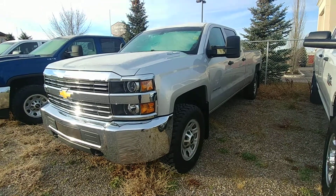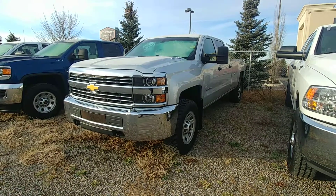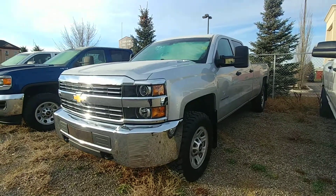Hey, Krista here at Davis GMC in Lethbridge. So I'm here with our 2015 Chevy Silverado 3500. Thought I'd get that quick video done up for you so you can get a better look at everything.